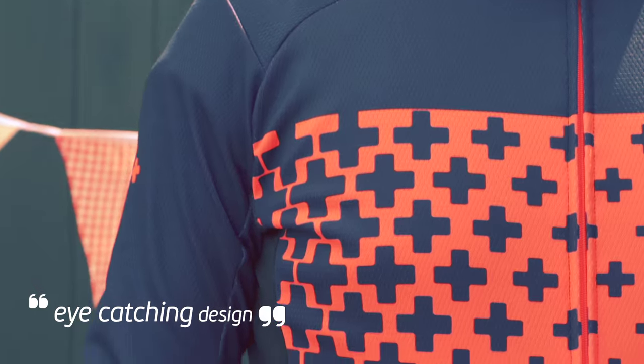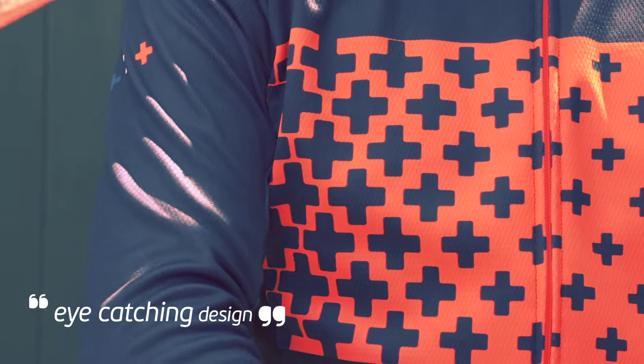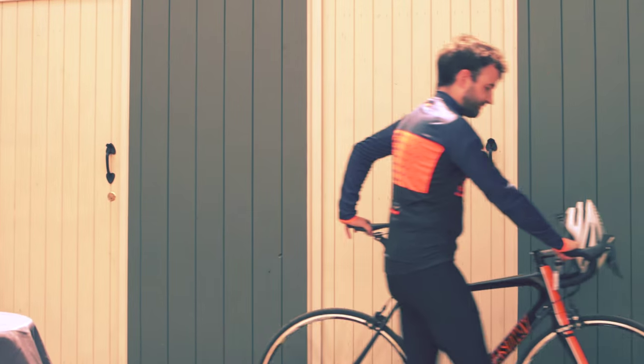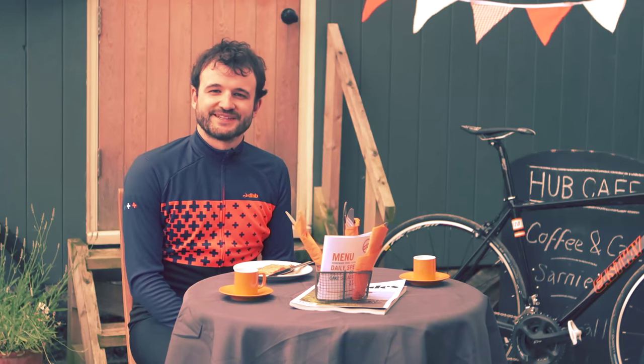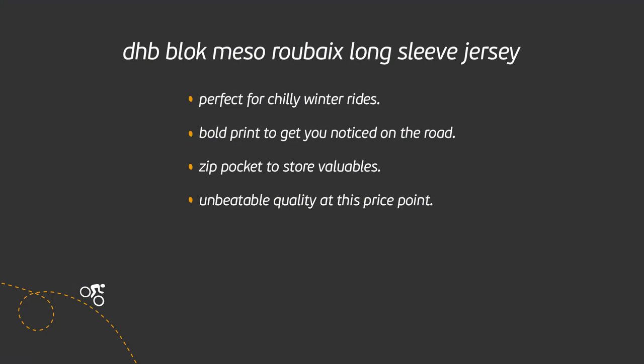Distinctive design meets proven performance fabric and an exceptional fit, ensuring this range turns heads without compromising performance. This jersey is all about personality and turning heads out on the road. It's not for the shy amongst us, but I love it.